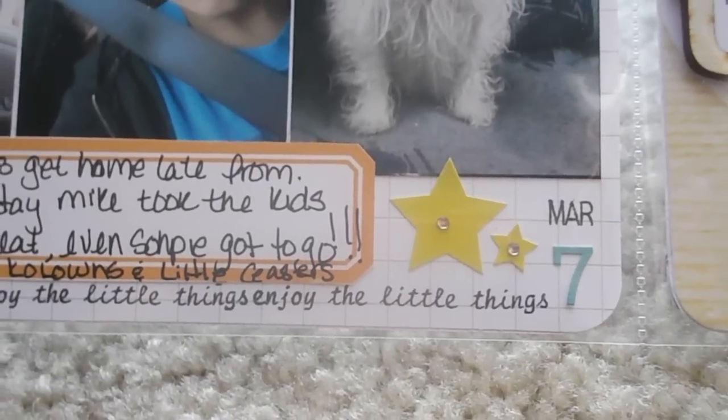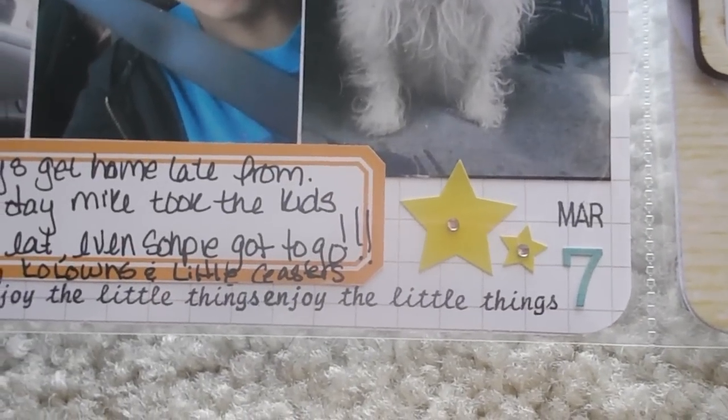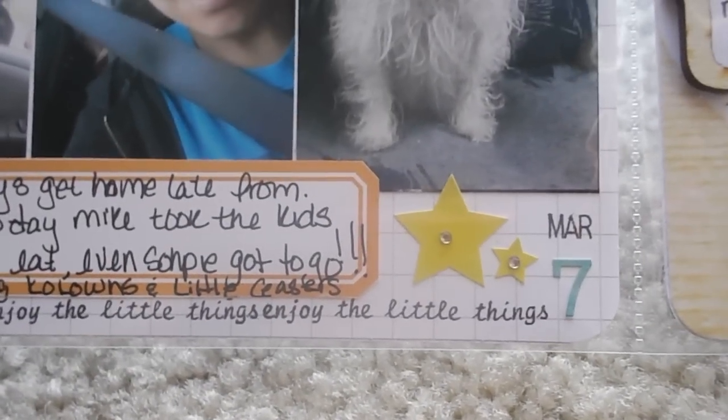I believe that stamp set is from January. The number seven is from Basic Gray, February.